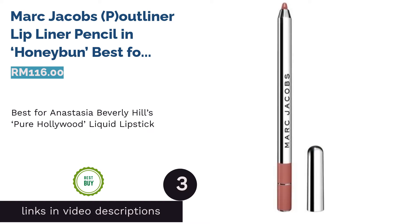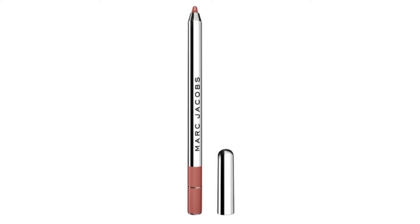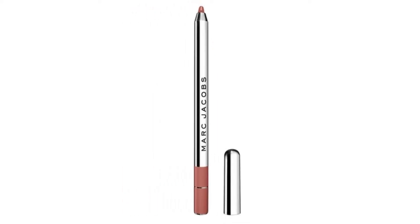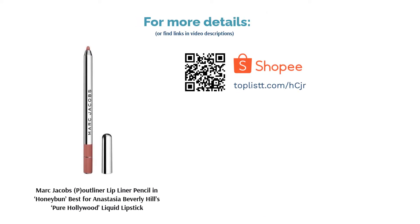The next product is Marc Jacobs P-Out Liner Lip Liner Pencil in Honey Bun — best for Anastasia Beverly Hills Pure Hollywood Liquid Lipstick. Not a fan of creamy lip liners? This P-Out Liner by Marc Jacobs is a gel-based liner that feels weightless on the lips and is unsurprisingly smudge-proof too. As ABH's Pure Hollywood Liquid Lipstick is a rather babydoll pink color, it may be slightly off-putting for most Asian yellow-white skin tones. Hence, laying a neutral pink shade such as Honey Bun underneath could make it a more wearable daily shade.